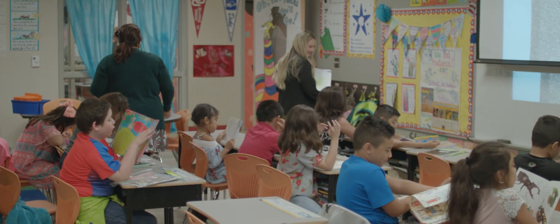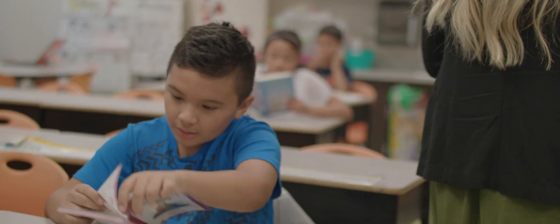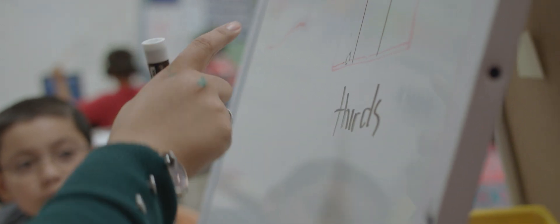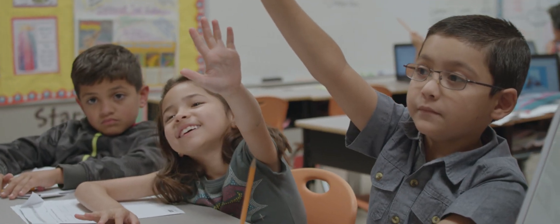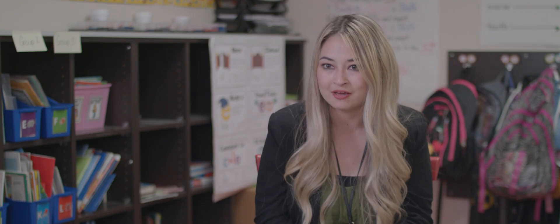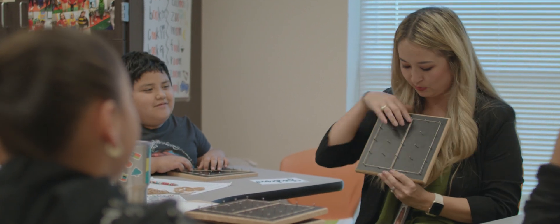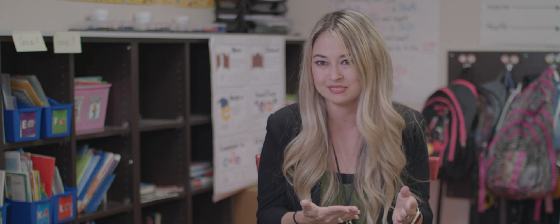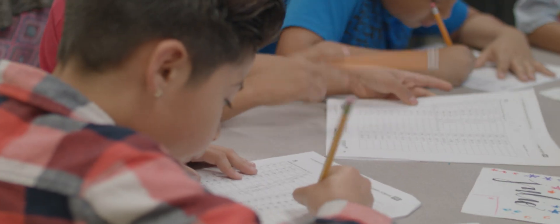I would definitely tell other students seeking the Educational Technology Program that it's very beneficial if you want to know the instructional design behind education and curriculum. That has helped me in my own classroom — my lesson plans and just understanding where to start and how to finish out with all of my students.